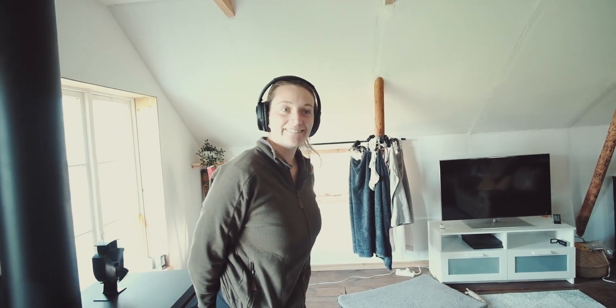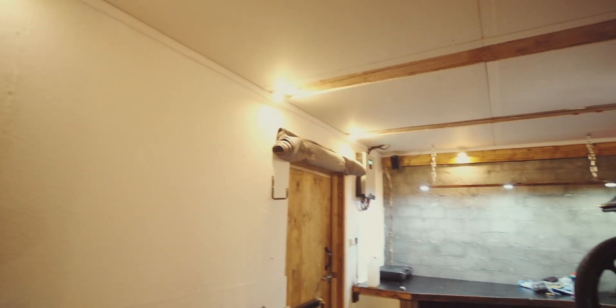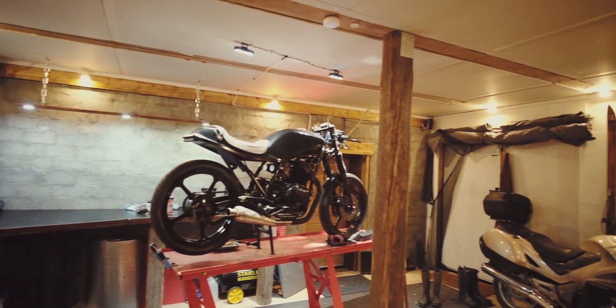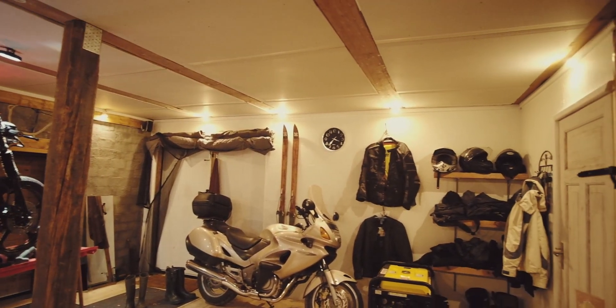Do you think your life is worse for living off-grid? No. So back downstairs - all of these lights, it's all 12 volts off the battery, and it's fine.